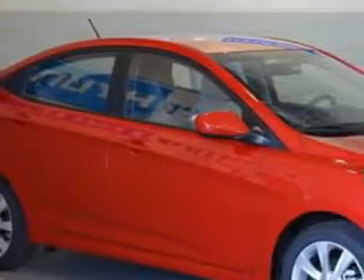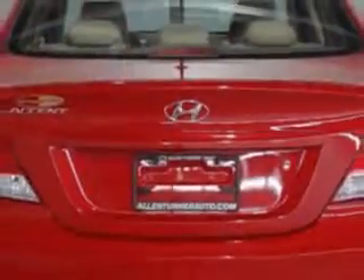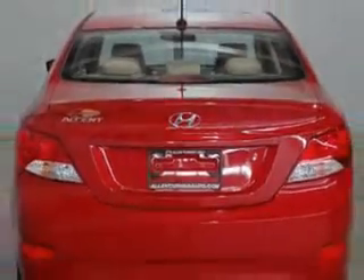Imagine driving this Boston Red 2013 Hyundai Accent Sedan, equipped with a 4-cylinder engine and an automatic transmission. Enjoy an exceptional 37 miles to the gallon on this great car, with features like elegant headlights and auxiliary audio input.